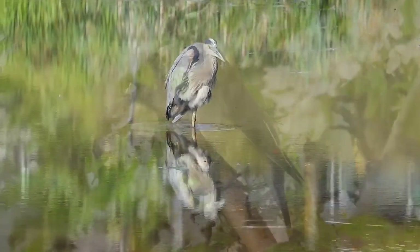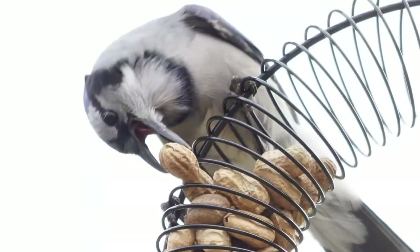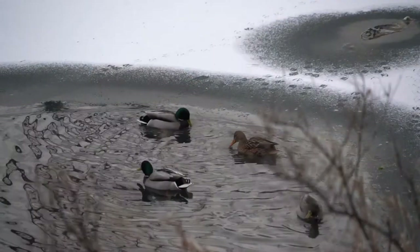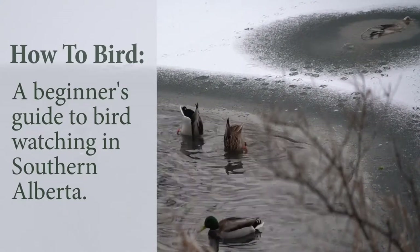Bird watching, or birding, can be a truly magical experience. It's a wonderful hobby that allows people to connect with nature no matter where they are. Today I will be sharing some tips and tricks to make the most out of your nature adventures. This is How to Bird, a beginner's guide to bird watching in southern Alberta.